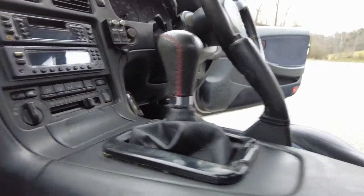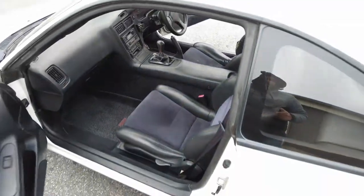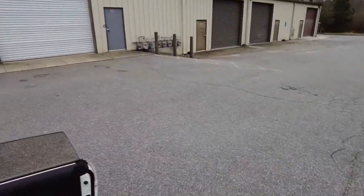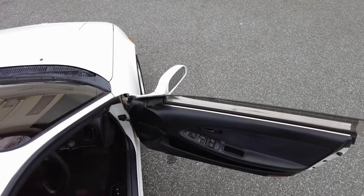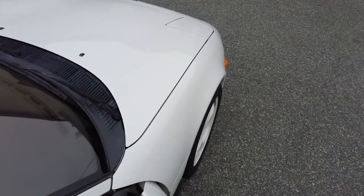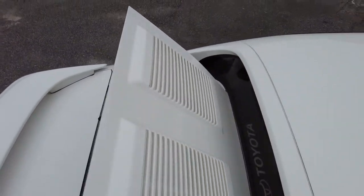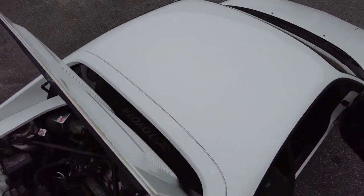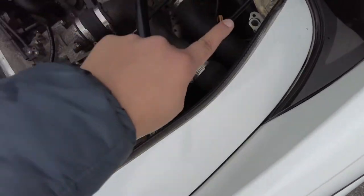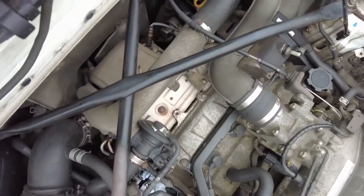The shift knob is just a little too high for my liking. Let's go ahead and open everything up. It's the 3S-GTE I believe, so it's a four-cylinder 2.0 turbo — really peppy little cars.